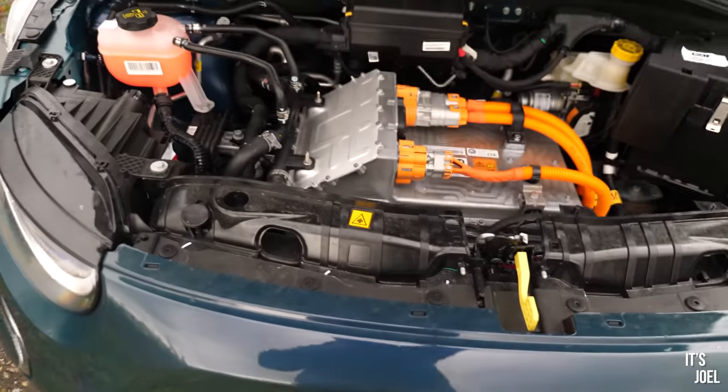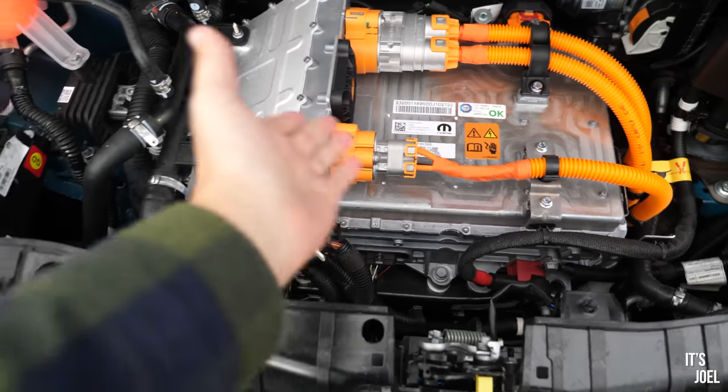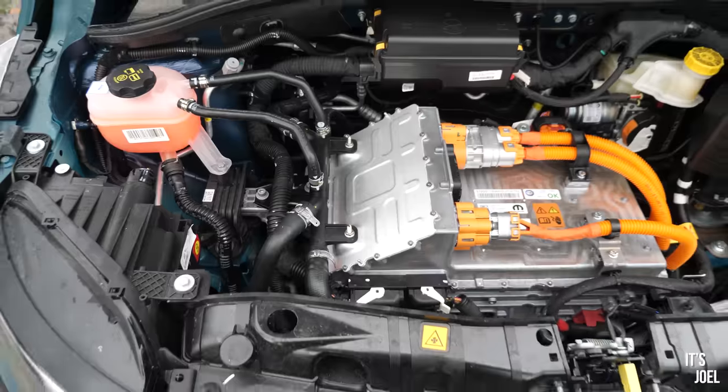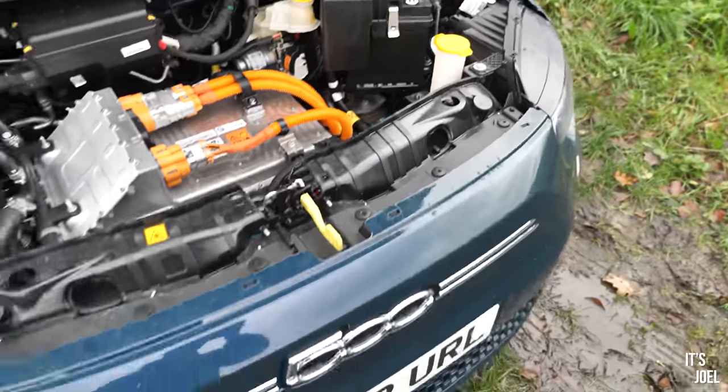So what is actually under the bonnet? Wow — it almost looks a bit like an engine, but I guess that's the main battery there. All looks fairly normal — fluids and things like that are the same. Does look very futuristic though.